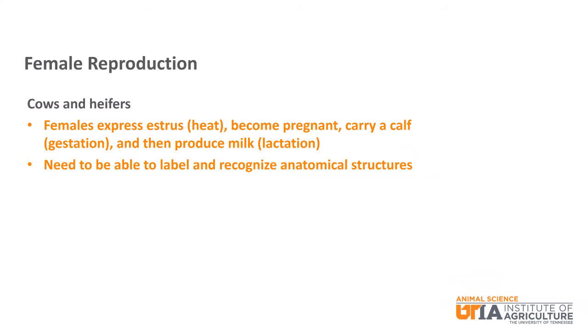We'll start with female reproduction. Cows — females that have had a calf — and heifers — females that have not had a calf — could express estrus or heat, become pregnant, carry a calf, also called gestation, and then produce milk, also called lactation. We will start with understanding the anatomical structures of the female reproductive system and their functions.